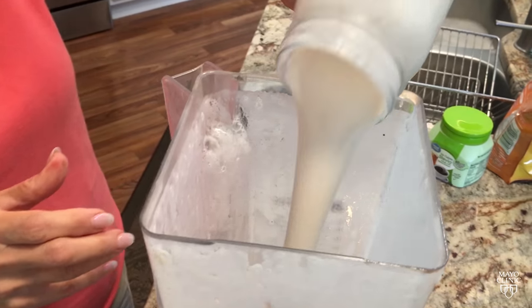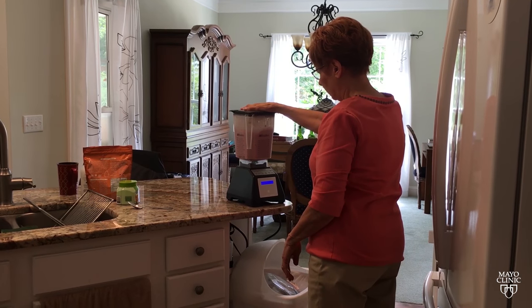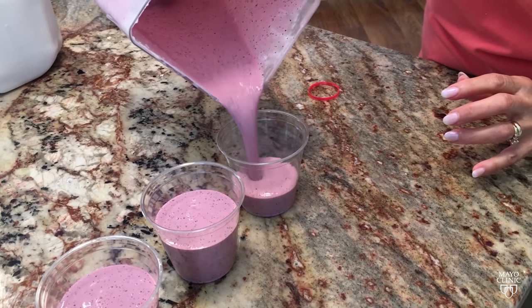Keep in mind that while probiotics and kefir may show positive effects on diseases, the research is most likely in beginning stages. For those who enjoy making the probiotic-rich drink at home, it's important to always use pasteurized milk to avoid foodborne illness.